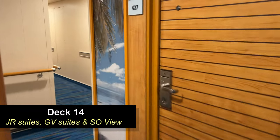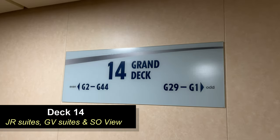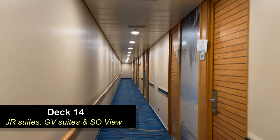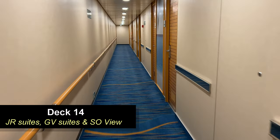Also on Deck 14, you're going to find some cabins that were recently added in one of the later dry docks. On this level you're going to find Junior Suites, Grand Vista Suites, and also scenic ocean views that have floor-to-ceiling windows.